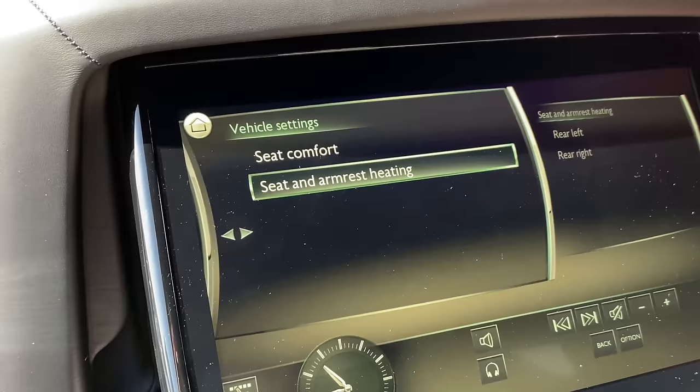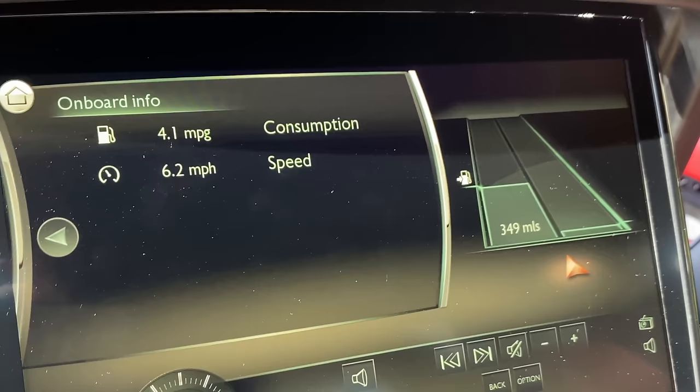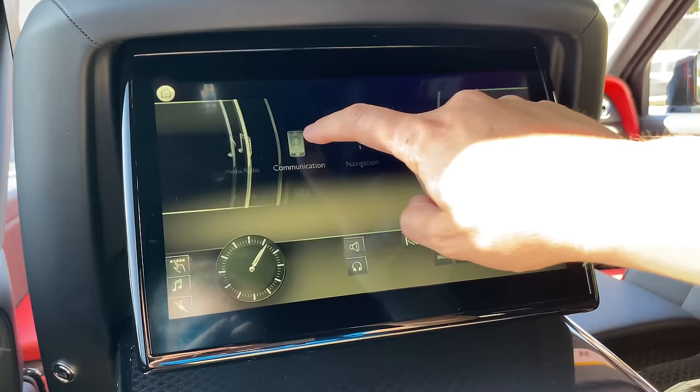A couple of highlights from the rear screen: you have heated seats in the back, and you can also use the screen to turn on your heated armrest — just in case you weren't getting enough heat from your heated seats. You also have an onboard computer displaying vehicle information like fuel economy, average speed, and range, so you can monitor your driver while being chauffeured. You can also set a navigation destination, change the radio station, or make phone calls via Bluetooth through the speakers.